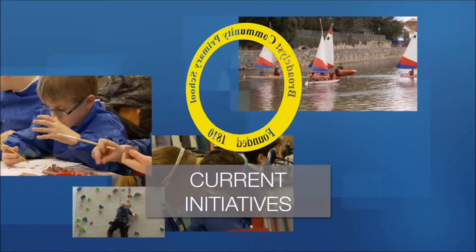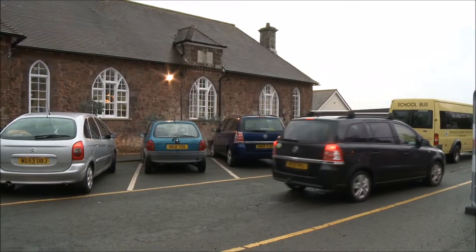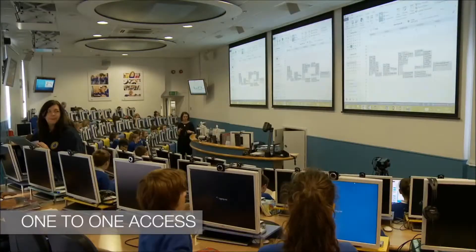Brooklyn Community Primary School, founded 1810, has been going for 200 years. One of the ironies of the school is that in a really old building, built in Devon Stone, it houses one of the most futuristic classrooms.